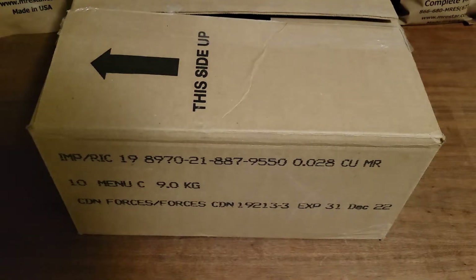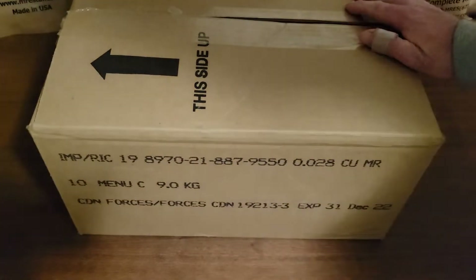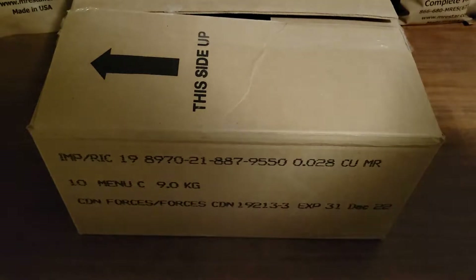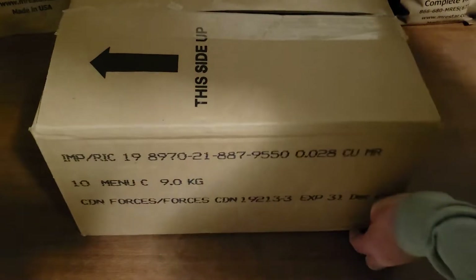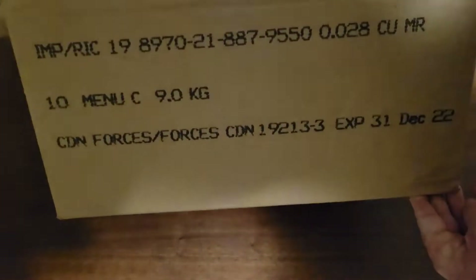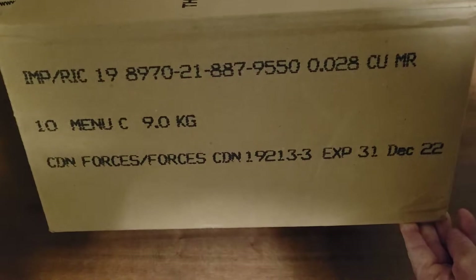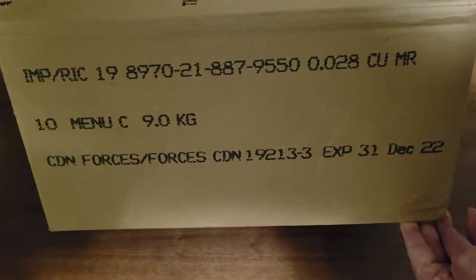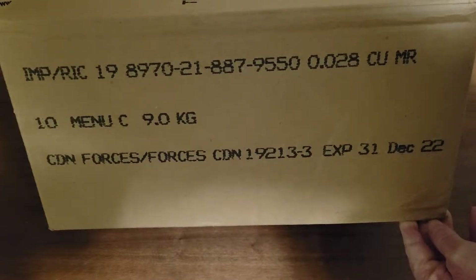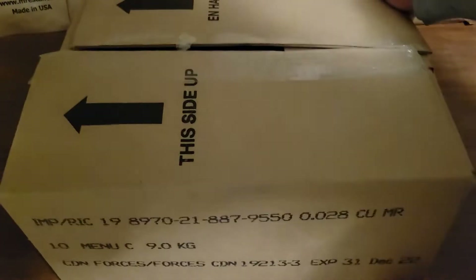These Canadian military rations — as you can see, the box was open when I got it, but there are 10 in there, so it is what it is. It's got a date code: 10 menus, 10 menu C's, expires December 31st of 2022.